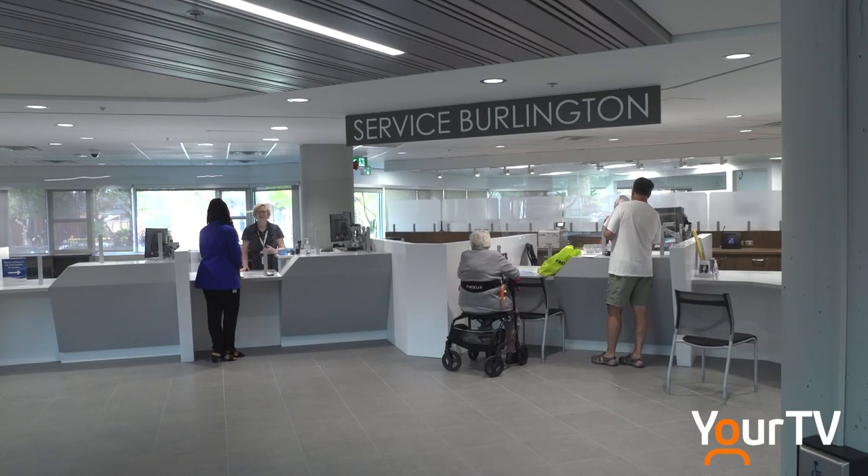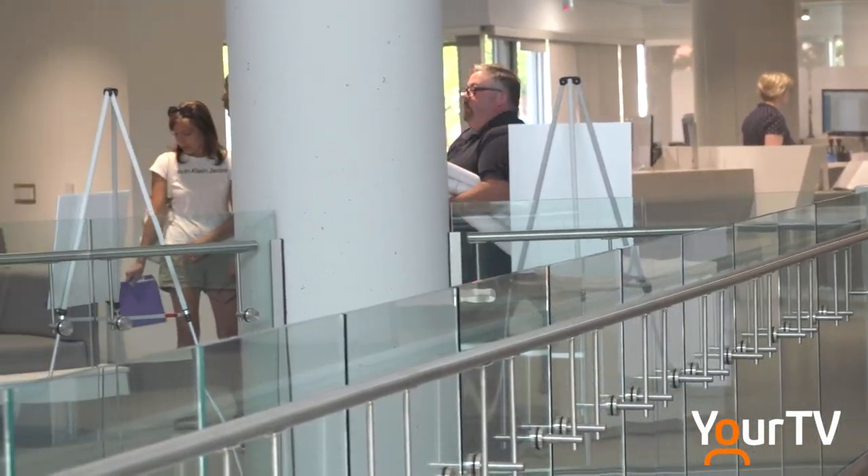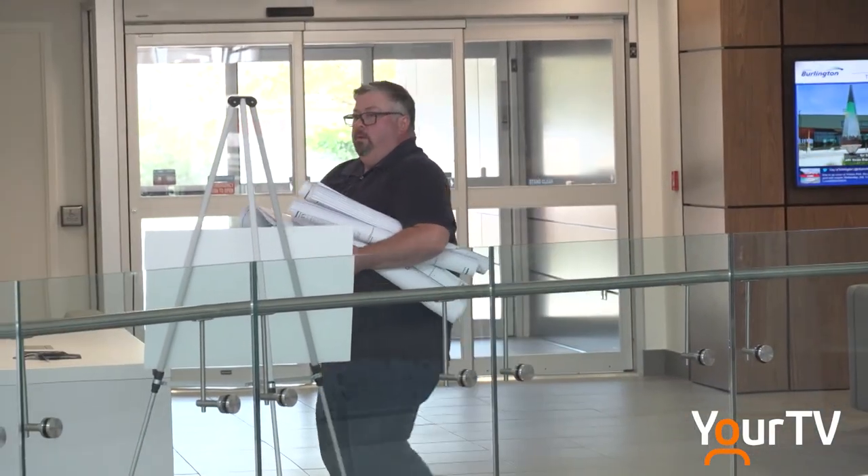Service Burlington is the counter you'll want to head to for information about your taxes, to pay those taxes, parking tickets, register for city services, and get a marriage license.